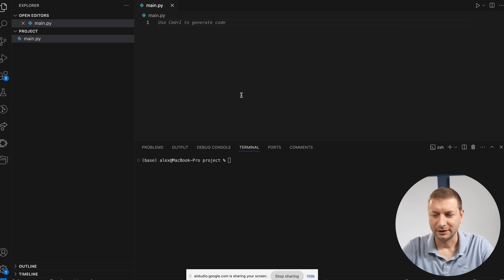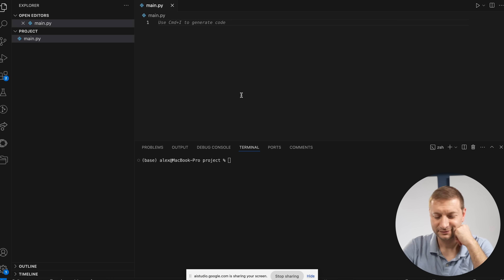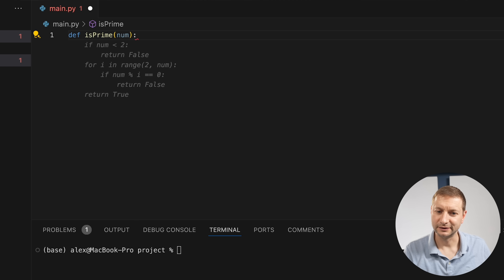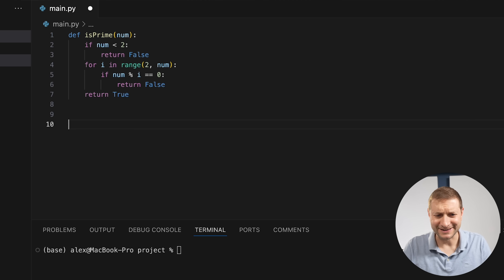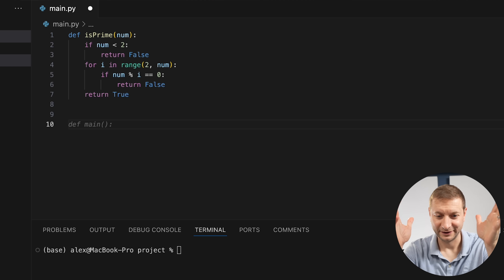They start writing the prime checker. The user defines: 'def is_prime(number):'. Gemini notices Copilot is also filling in code simultaneously — a for loop checking divisibility in a range. The user clarifies it's Copilot writing, not him, and also tells Gemini to stop saying 'back quote.' Gemini acknowledges: 'I will not mention back quotes again.'